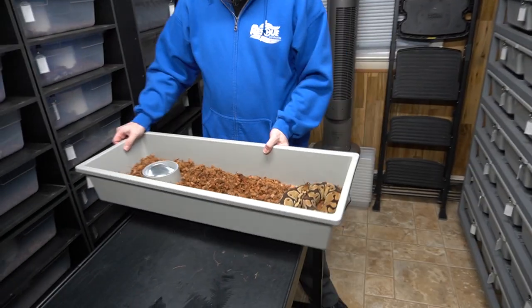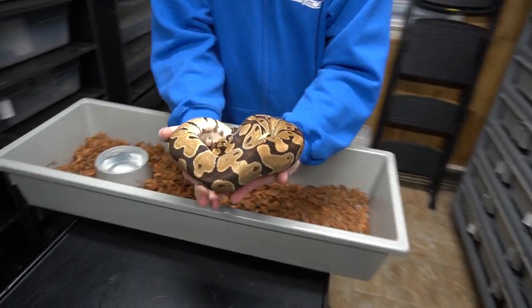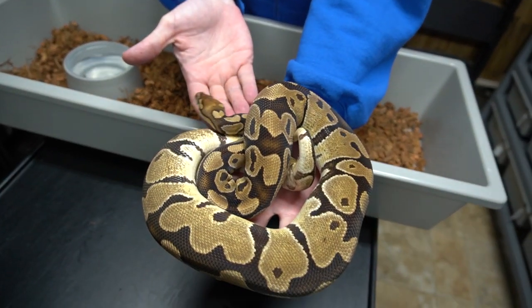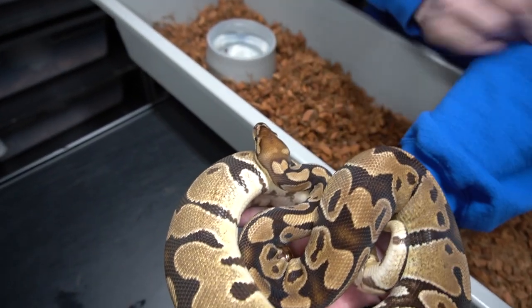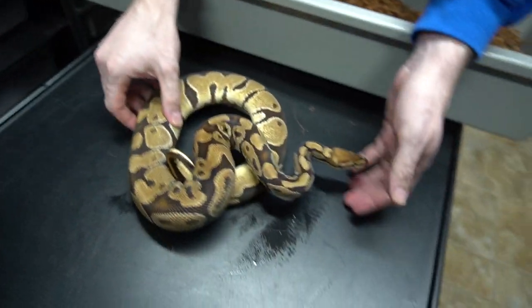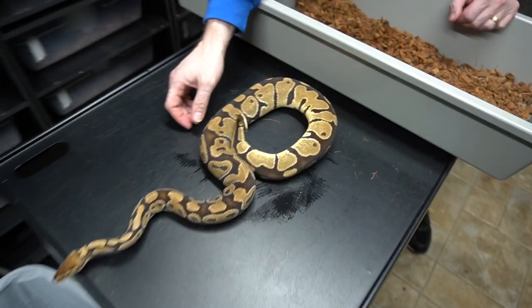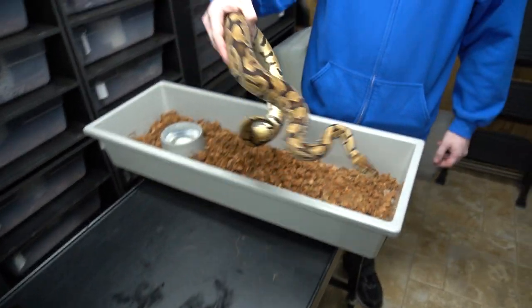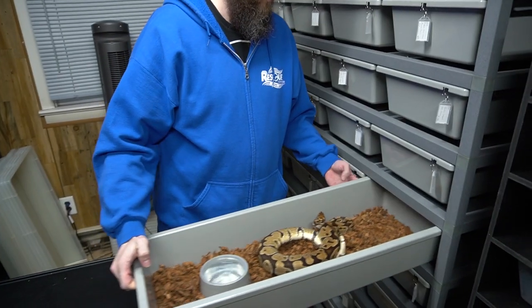This one is the one Ben decided he wanted to keep. This is a Het Lavender Albino. I think it looks awesome for a Het Lavender Albino — the back of the head reminds me of a red stripe. It gets that blushing toward the back of the head. It's a very pretty animal. At least it will produce some more Lavender combos for us, and we're going to be having a lot of Lavender Albino stuff that we're producing.